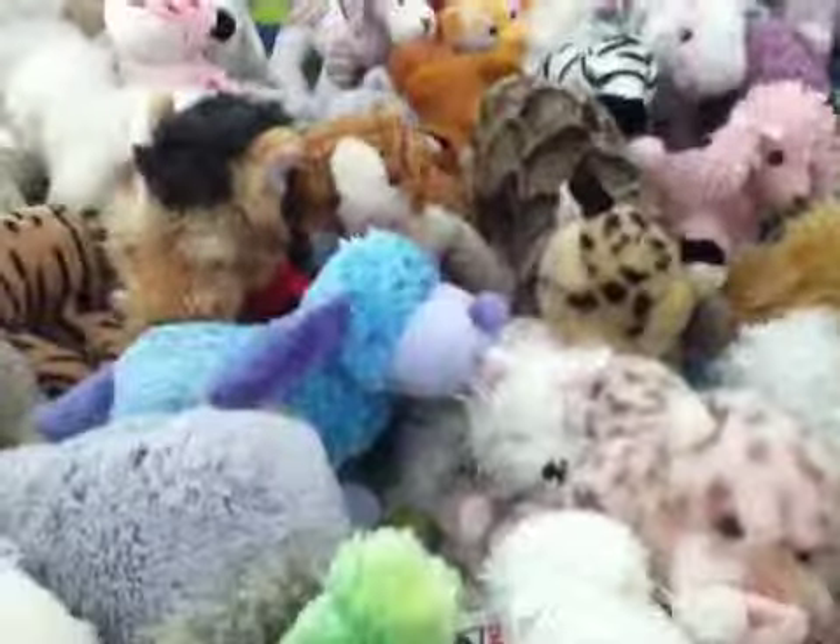Hello, today I'm going to show you my Webkinz collection. Okay, so let's get started.